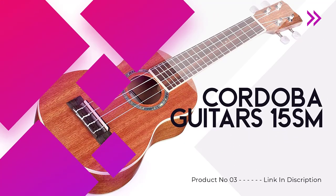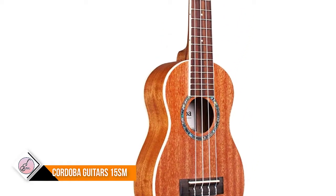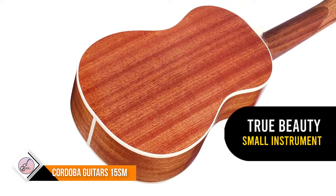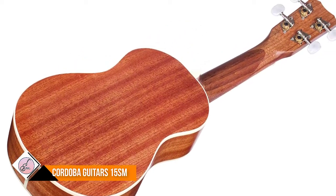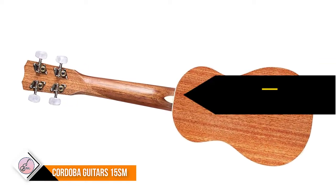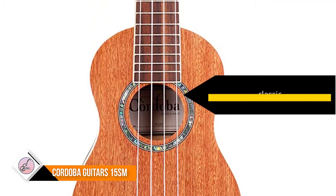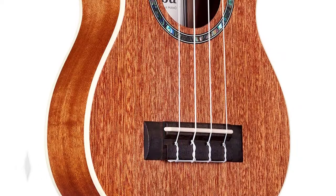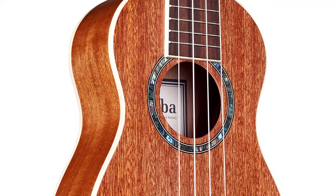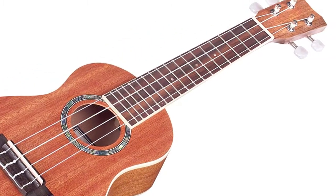Number three: Cordoba Guitars 15SM. If you really take the time to look over the physical appearance of this soprano uke, you will notice the true beauty this instrument has to offer. The Cordoba 15SM soprano ukulele is comprised of a mahogany top, mahogany sides, and mahogany back. Cordoba chose mahogany not only for its cosmetic appeal but also to add sturdiness to this small instrument. The rosette is comprised of abalone, which really adds to the classic appearance of the ukulele. The Cordoba 15SM is handmade and plays well in the hands of beginners and intermediate players.